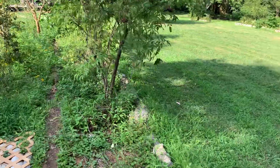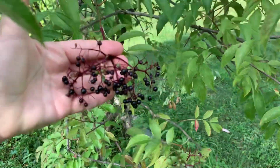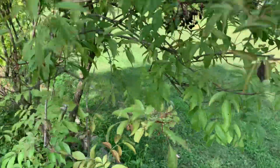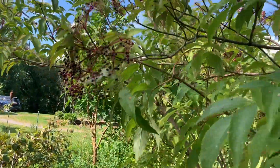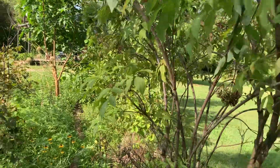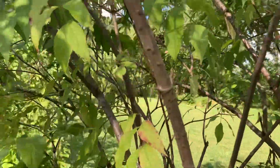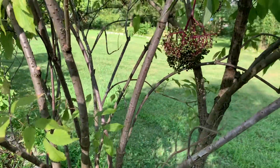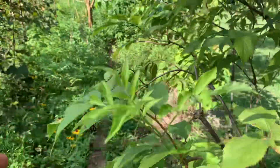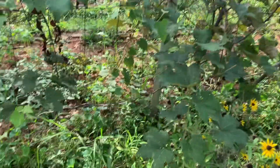I did harvest the elderberry this past week. You can see it's just about done with producing for this year. I'm leaving a lot of these because I'm hoping that the birds will plant more of them for me in the neighborhood. I'm really delighted with having this elderberry shrub and all of the berries. We're still using berries from two years ago.